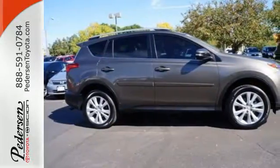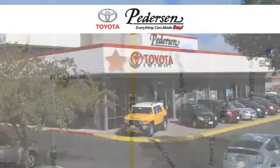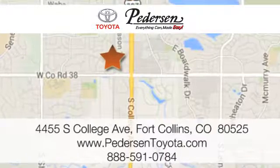Come take this RAV4 out for a test drive. Call, click, or visit us today. We're conveniently located at 4455 South College Avenue in Fort Collins, Colorado, or online anytime at petersontoyota.com.